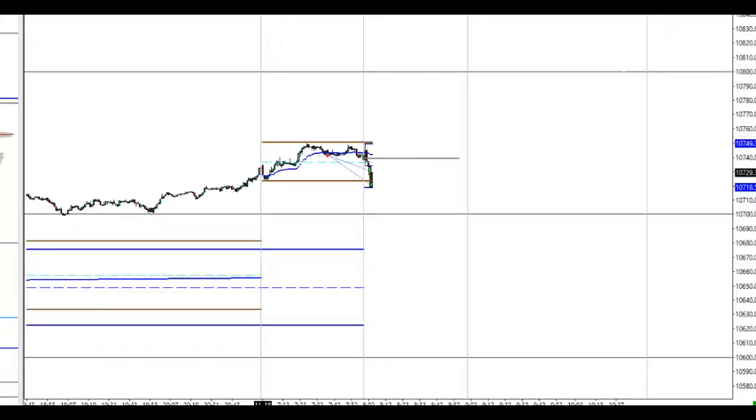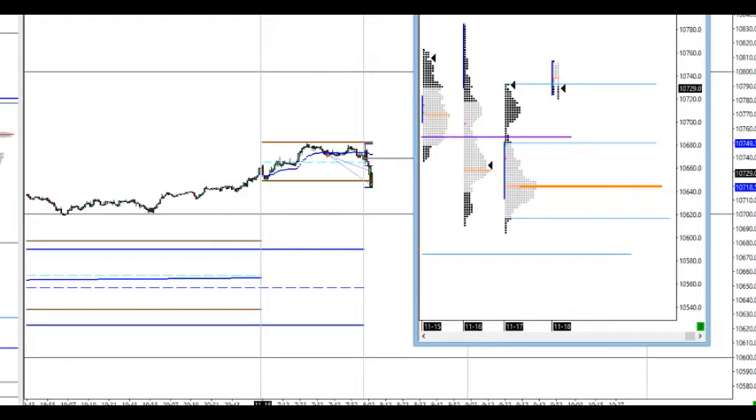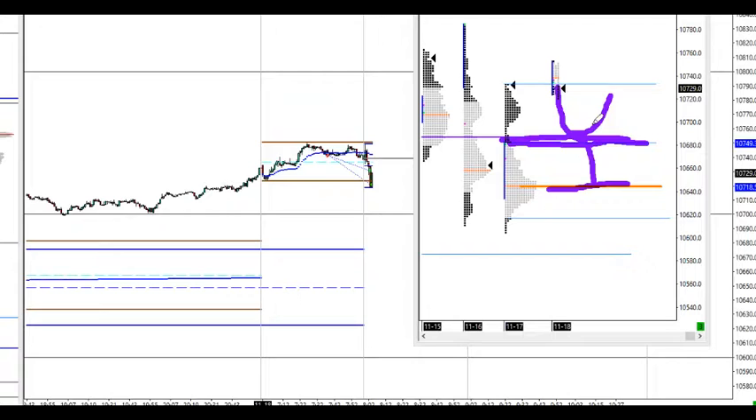Price is not below the initial balance. Scaling out the position twice here. We need to see if it eventually goes down to the 680s, which is, as said earlier, the value area high of the previous day — which coincides with the previous week close. A very nice area to see if it holds or if it drops towards the point of control of yesterday's session.